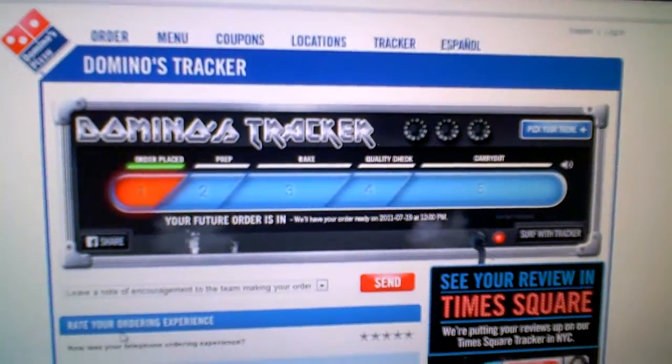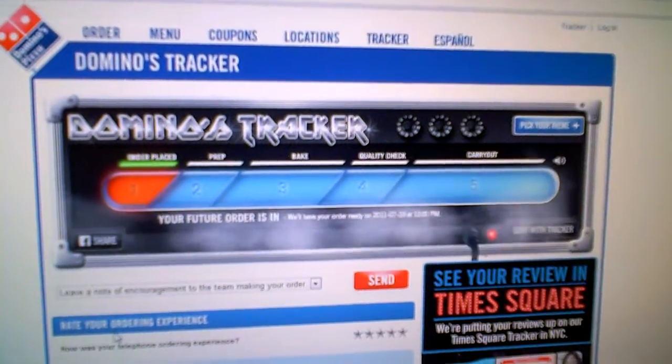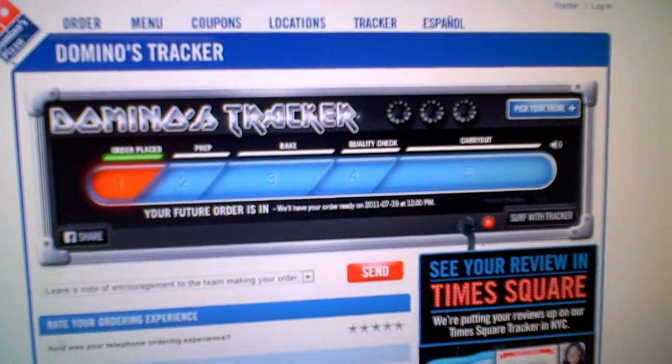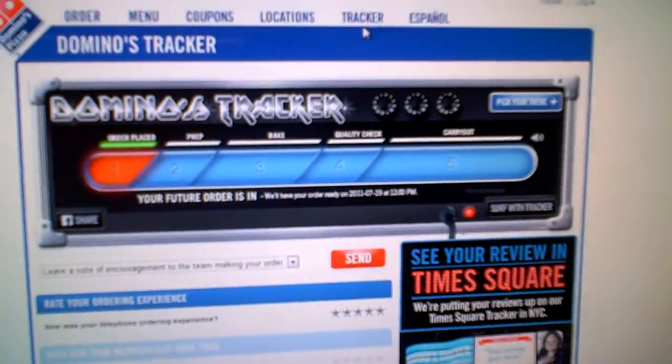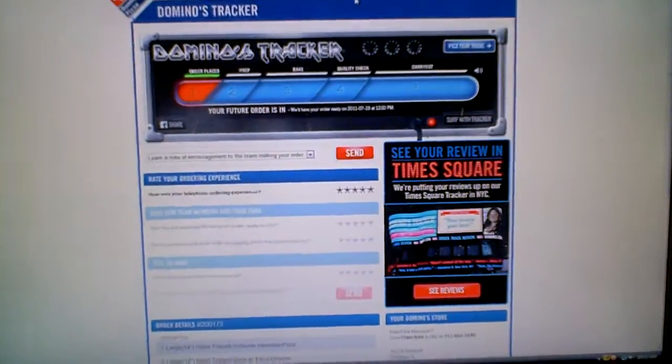World, let me share with you some new things here with Pizza Tracker. After you place your order, go to dominos.com, click Tracker, import your phone number, and you'll get a new screen that looks just like this.